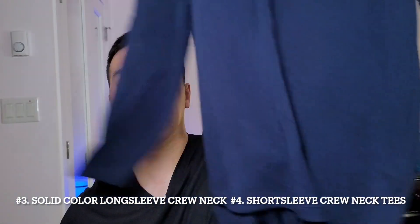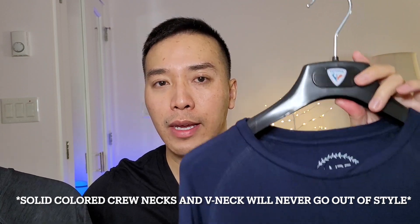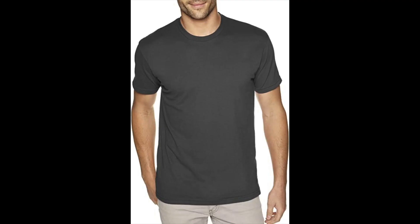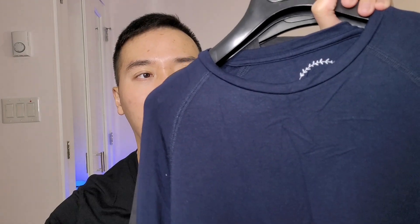The next shirts I recommend are solid colored crew neck long sleeve or short sleeve tees. These will never go out of style and are available every season, especially in navy blue or gray, making them main staples for your closet. If you buy a crew neck, make sure it fits you well — not too loose, and not too tight in the neck area; if it's tight, size up. You can also wear these under a blazer and they'll still look very good.